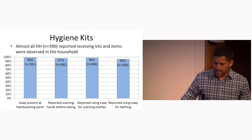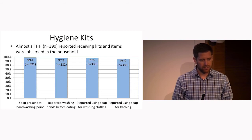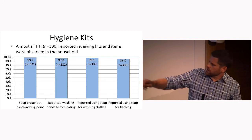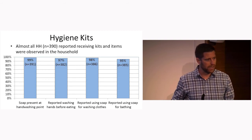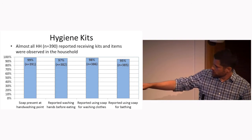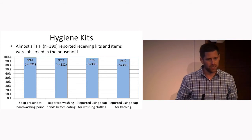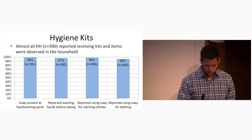We looked at the hygiene kits — almost all respondents reported that they had received a hygiene kit in the distribution, and these items were directly visualized in the homes by our surveyors. The column on the far right represents direct visualization of soap at hand washing points in people's homes, which is optimistic. We were also asking about other uses of soap, and quite a few people were using their soap for washing clothes or other activities besides just hand washing.